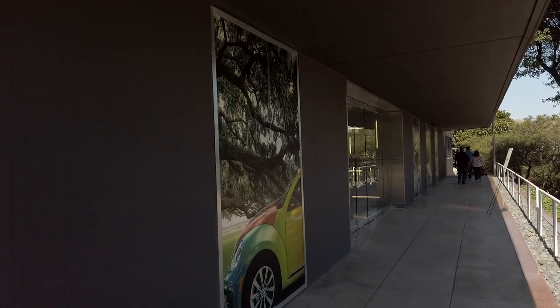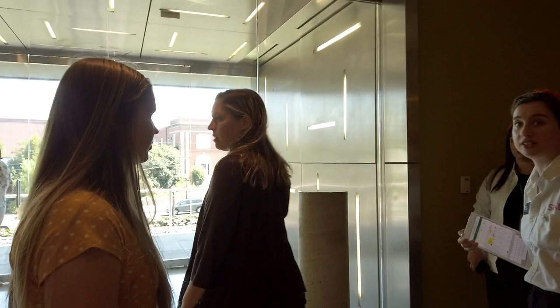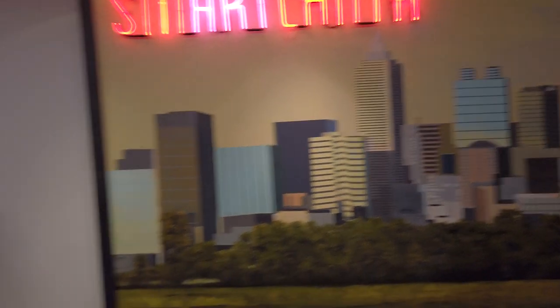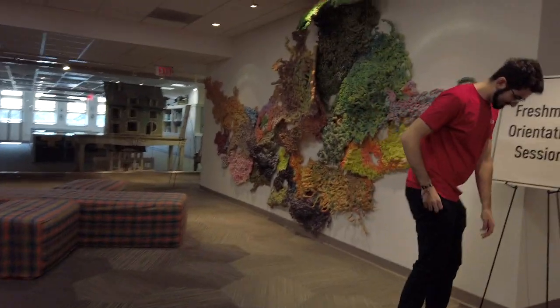I checked in at the dorm, I moved in everything, which is crazy. And now I have an orientation session — it's 11:30 and I gotta get in there. And that's where the shuttle is. I went to Prelude a couple weeks ago, which is just like pre-orientation — orientation for orientation. So I didn't need to go to the one I just went to, but I went anyway.